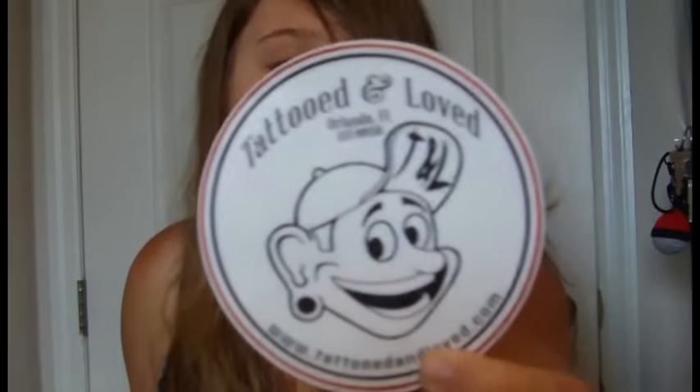I also got this awesome sticker while I was waiting to open — it's called Tattooed and Loved, which is exactly how people should feel. Discriminating people from jobs or anything because of tattoos is just stupid. I don't have any tattoos myself, but I wouldn't mind getting one in the future if I could pick something that would mean a lot to me. It's a great sticker; I'm gonna hang it on my wall.